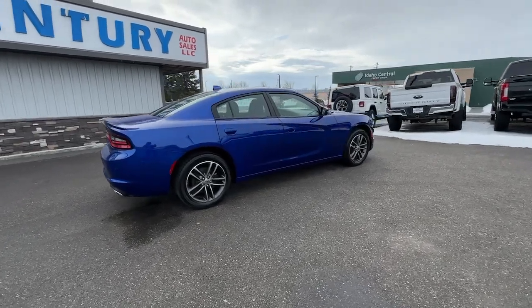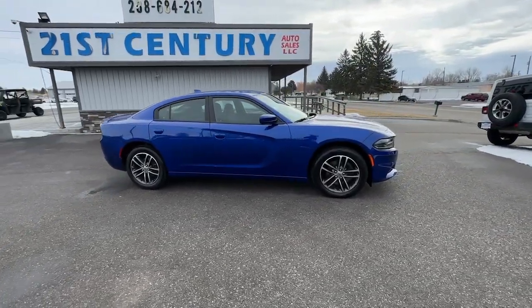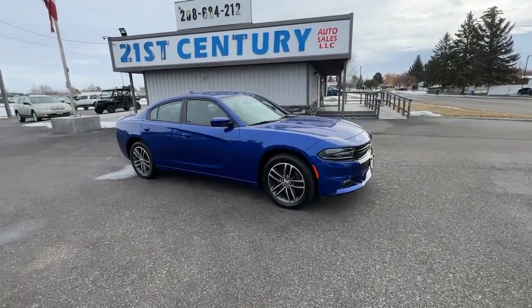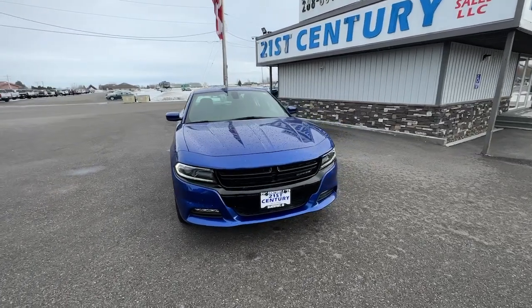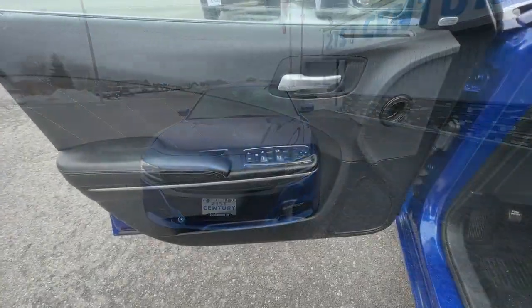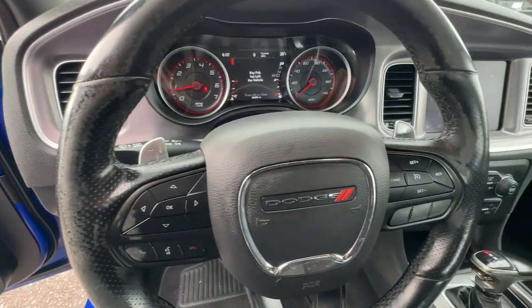The following are some of this vehicle's highlighted options: Apple CarPlay and/or Android Auto, keyless entry, remote engine start, heated mirrors, satellite radio, fog lamps, backup camera, electronic stability control, aluminum wheels, and heated front seats.